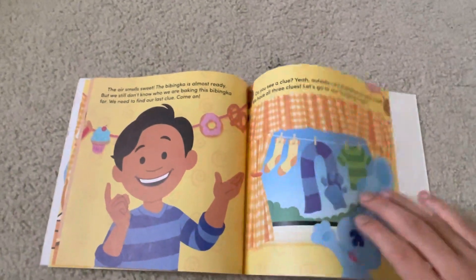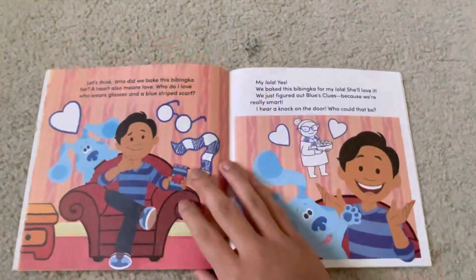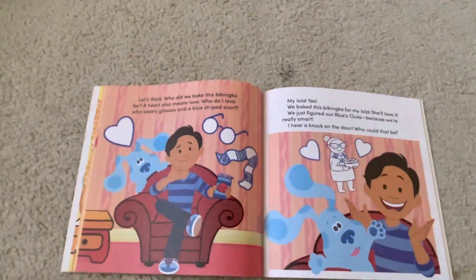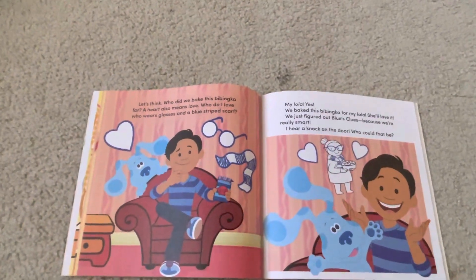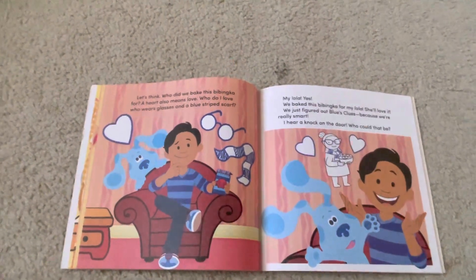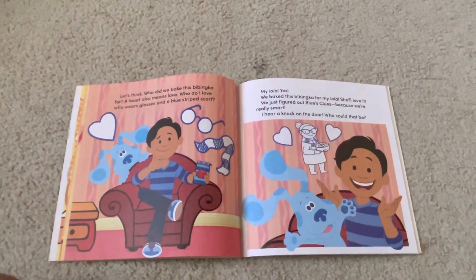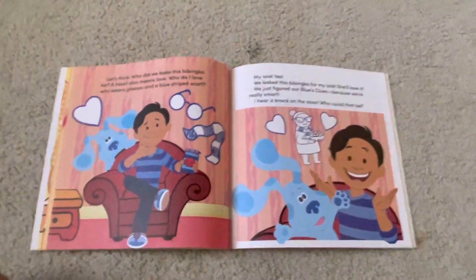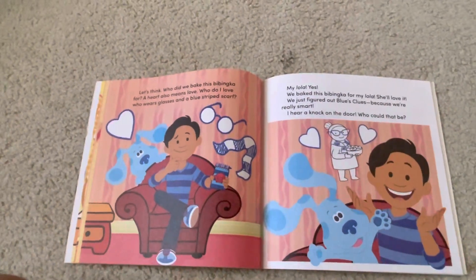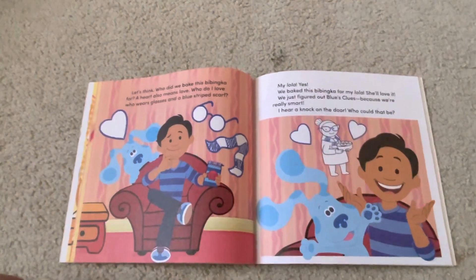So, what do you think? Let's think. Who did we bake this babinka for? A heart also means love. Who do I love who wears glasses and a blue striped scarf? Hey, hasn't Josh been talking about someone that has a blue scarf? My Lola! Yes! We baked this babinka for my Lola. She'll love it. We just figured out Blue's Clues, because we're really smart.